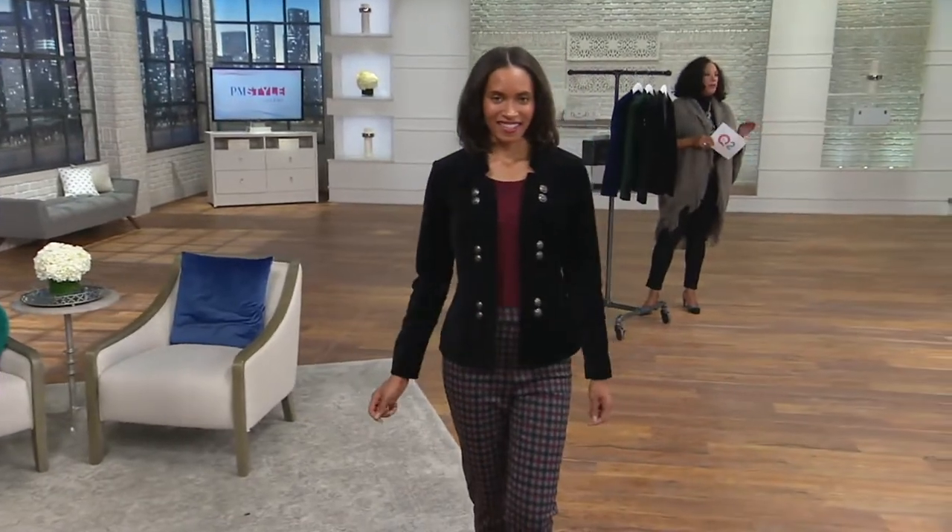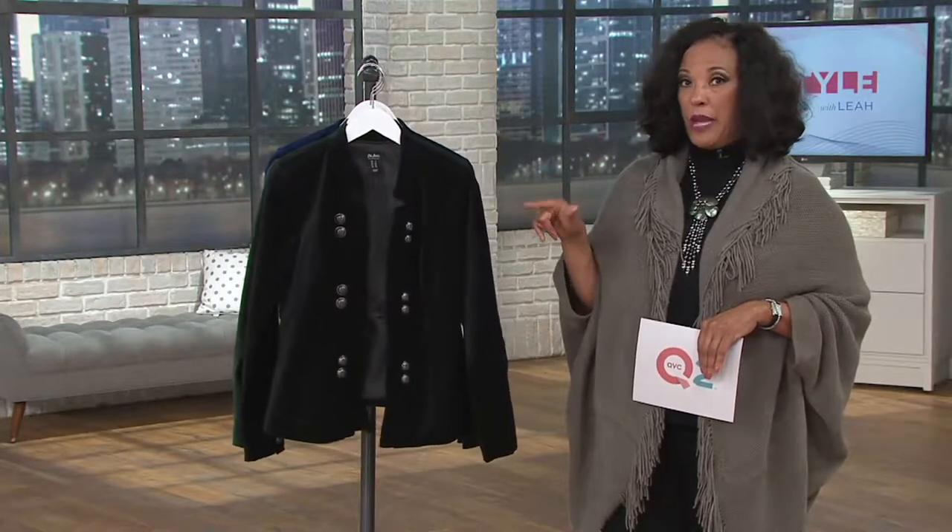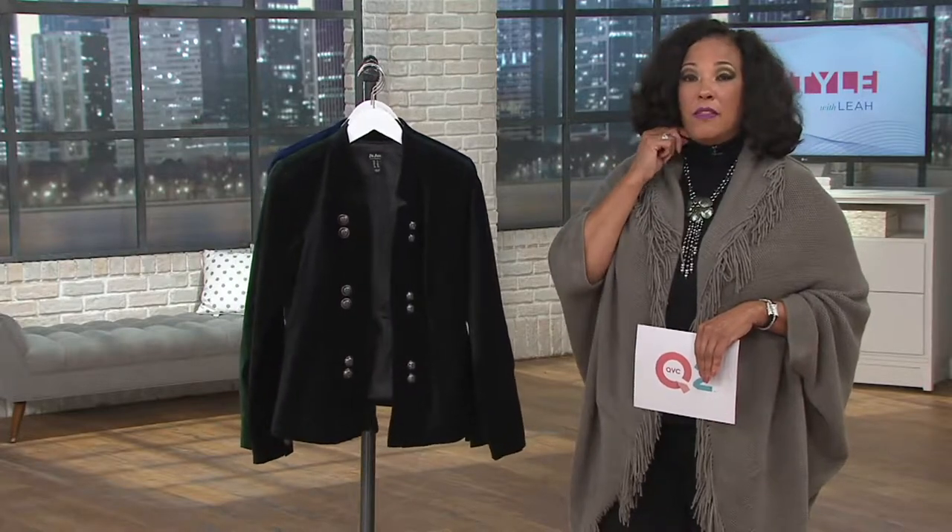And then we have it in a dark pine green, which I'll show you in just a moment. This would be fabulous with the big deal turtleneck. The price for the turtleneck I'm wearing will expire soon, but for the next six minutes you can get this Joan Rivers knit turtleneck — we have it in black.